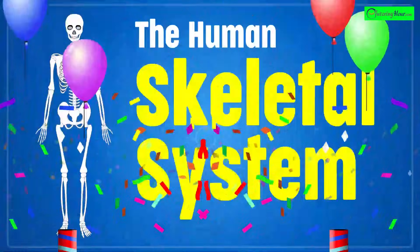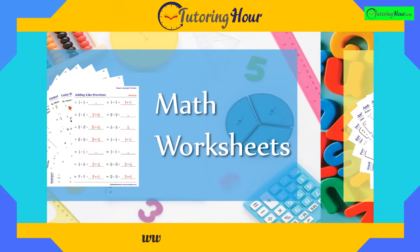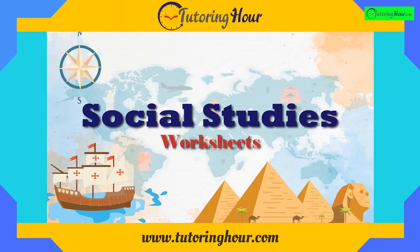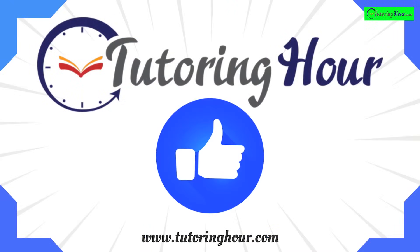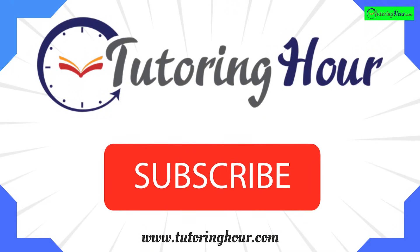And that's a wrap for our The Skeletal System Quiz. Visit www.tutoringhour.com if you need worksheets to put your newfound knowledge to the test. Don't forget to smash the like and share buttons and subscribe to stay tuned for more educational content. Thanks for watching. Until next time, stay curious and keep bone-spotting.